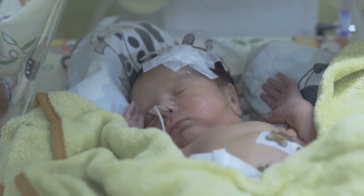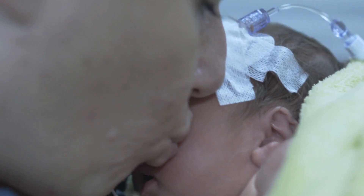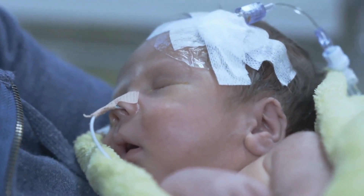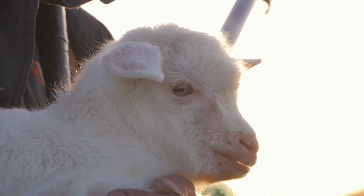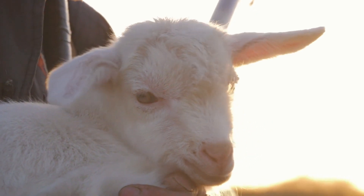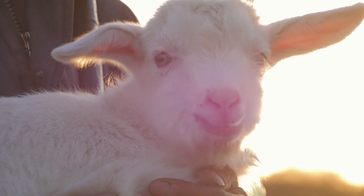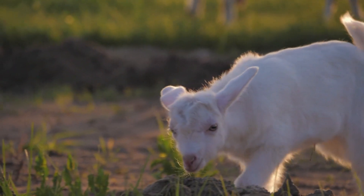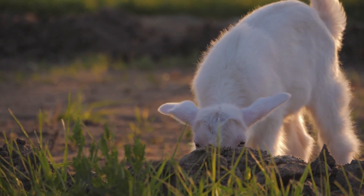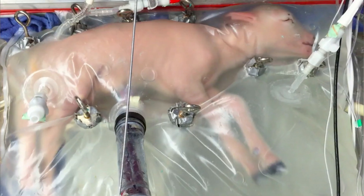They hoped that providing oxygen in this way would be better than the ventilators currently used for premature babies, which can damage their lungs. In their experiments, the team used lambs that were between 15 and 17 weeks into the full 21-week gestational period for sheep. These were removed by caesarean section, carefully placed into the bags, connected to the oxygenators, and then closely monitored.